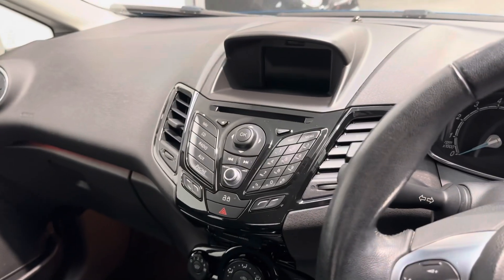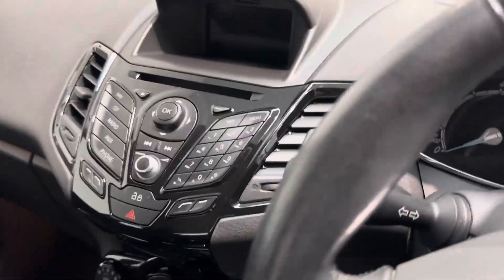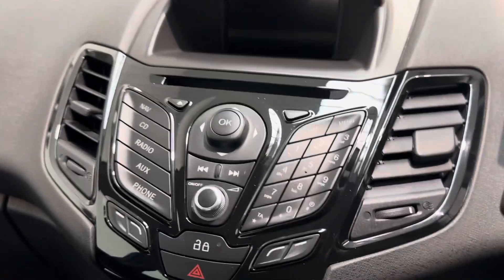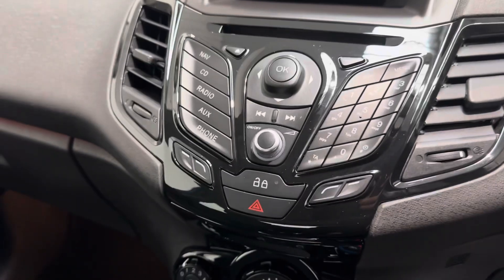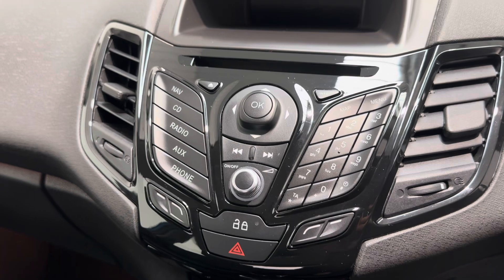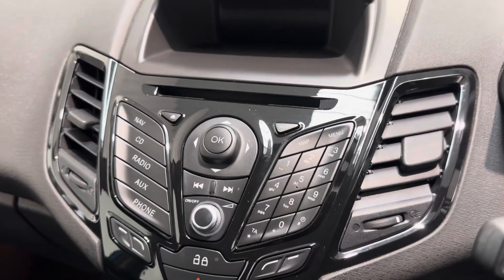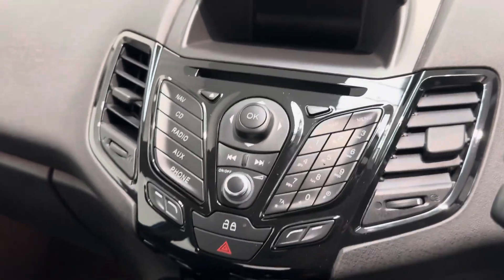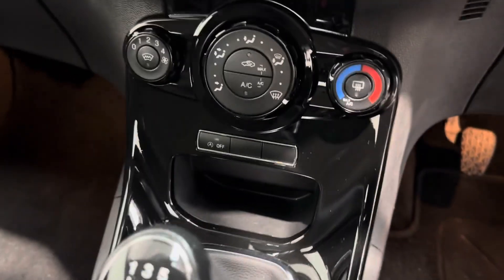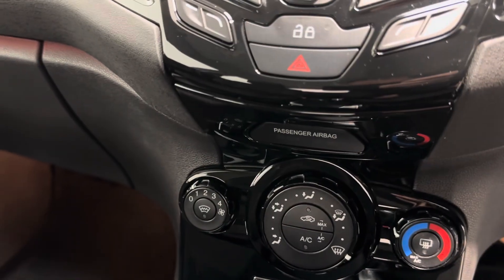Good-sized door pockets as well. And then you've got that lovely infotainment unit, which Ford are brilliant with. This has got FM, AM, DAB, auxiliary and USB input. You can also stream via Bluetooth. You get a CD player and the full navigation system as well — it's so easy to use. And then you've got air conditioning and the all-important heated windscreen, which makes a real difference on these cars.